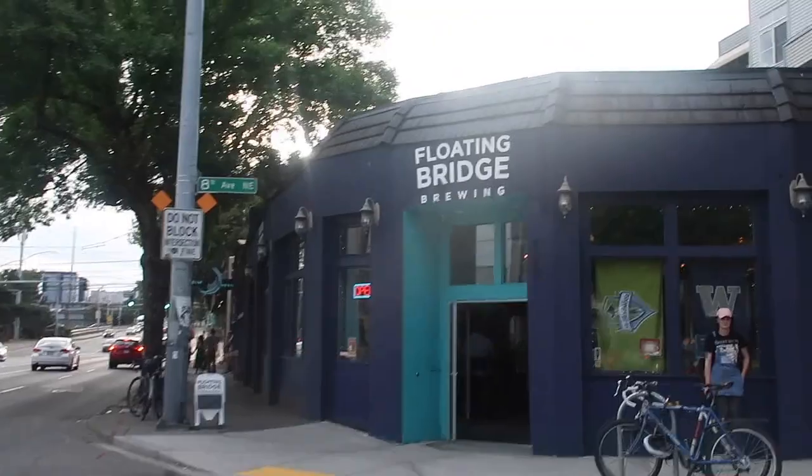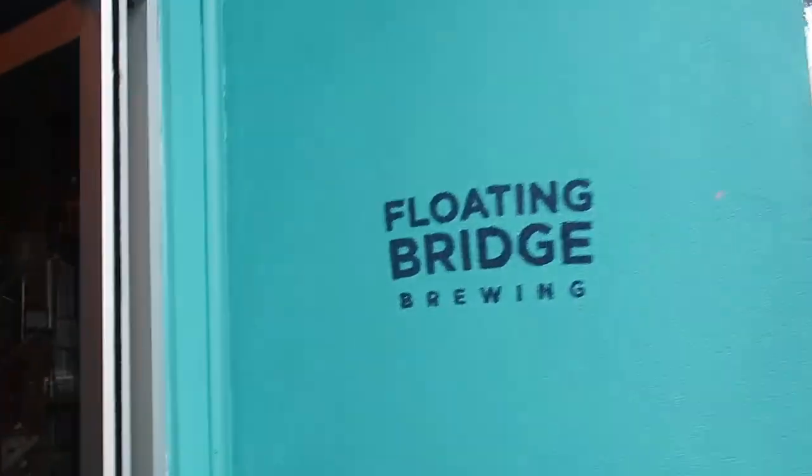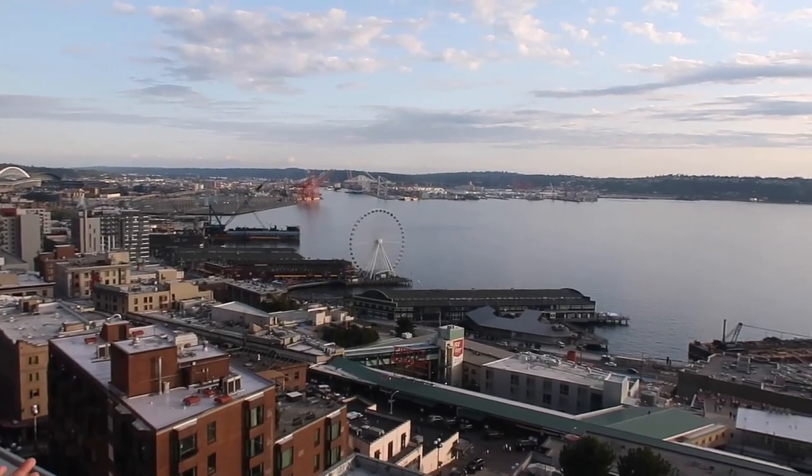Back up in the Fremont and Ballard area was Floating Bridge Brewing, and if you like sours, this is definitely the spot for you to check out.